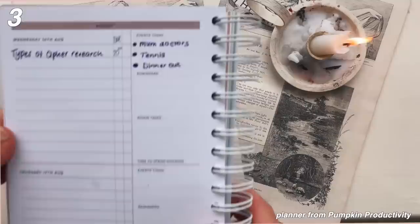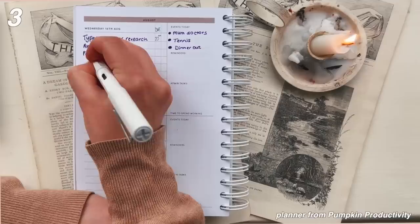Number three, start using a planner regularly to stay on top of things. Every time you have a new task to do, just make sure you write it down. Because if we write things down, we're less likely to forget them.